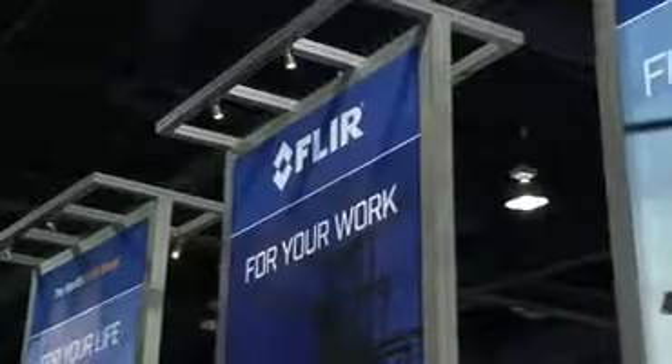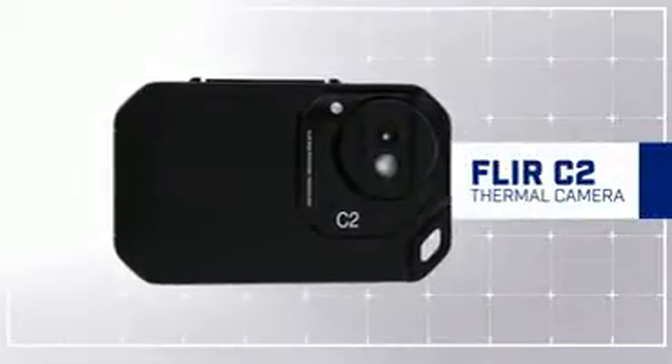Hi, I'm Richard Wexler from FLIR. We're at CES 2015. We've got some exciting new product launches, and one of them I'm going to talk to you about is the FLIR C2. It's the first full-featured, pocket-portable thermal imaging camera on the market.